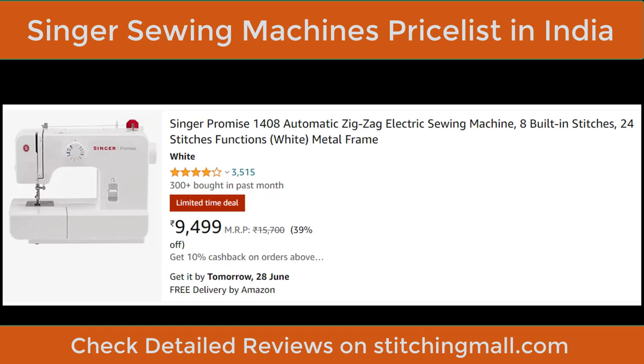For beginners and home use under ₹10,000, the Singer Promise 1408 is a better machine than the Usha Dream Stitch, the reason being its stitch-per-minute speed of about 750, which is better than the Dream Stitch.